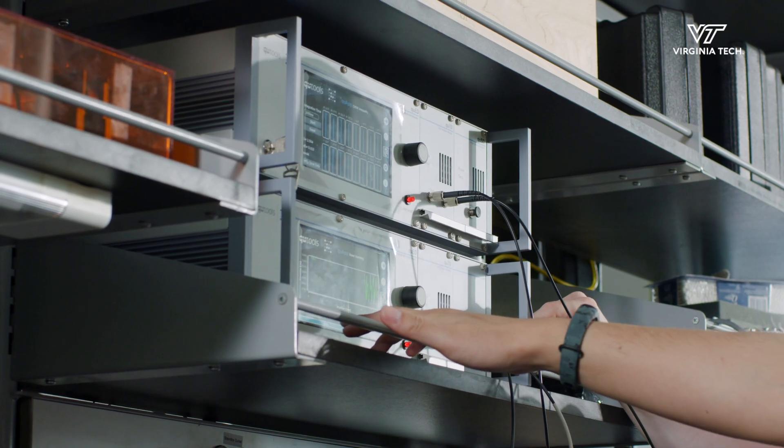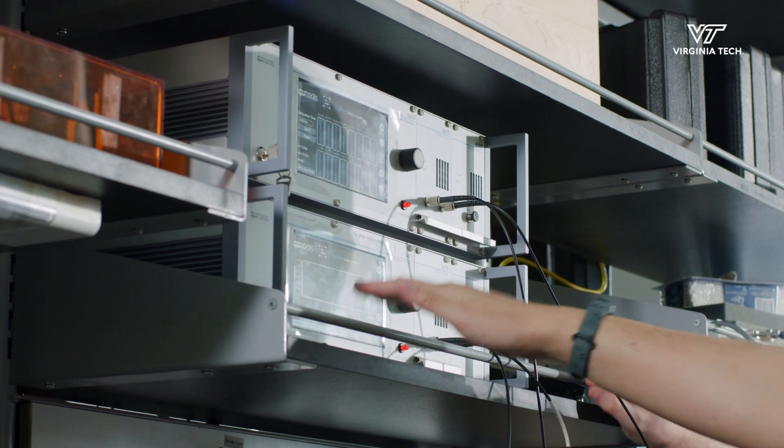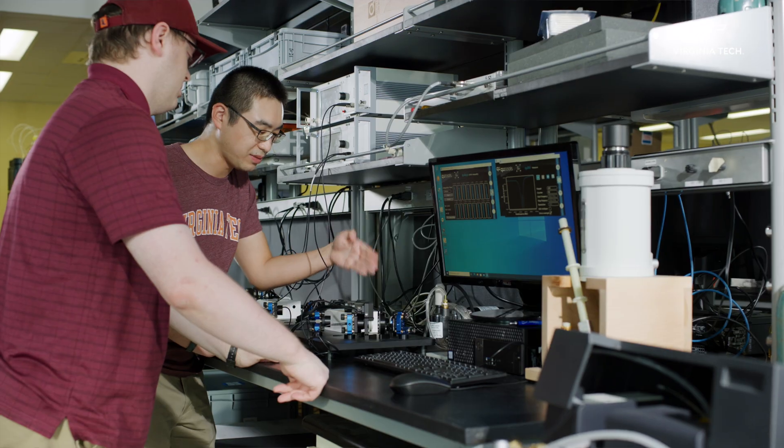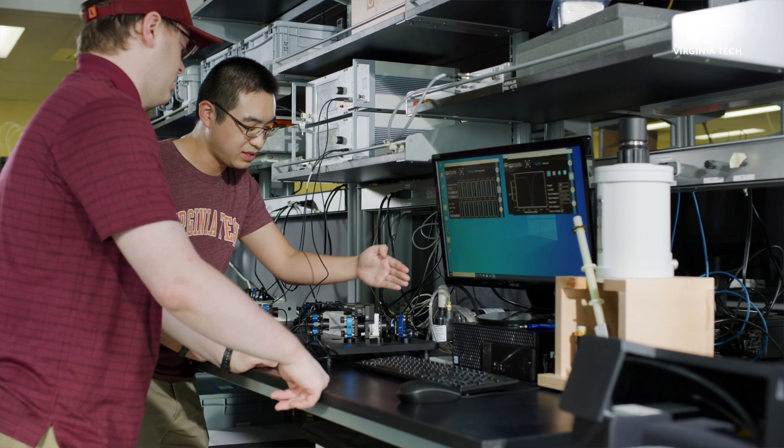This is taking the discoveries that have been made in physics and chemistry and now translating them into engineering, where we're going to make quantum computers and the various components that are necessary to make those dreams come true.